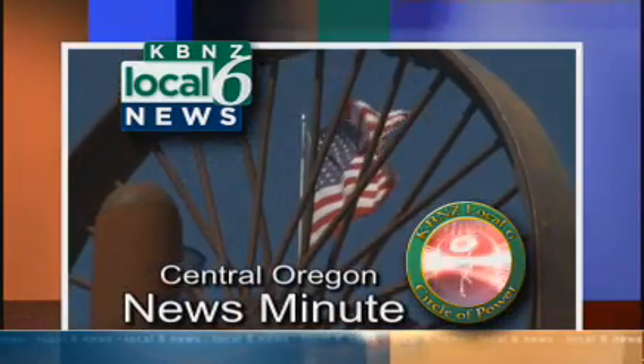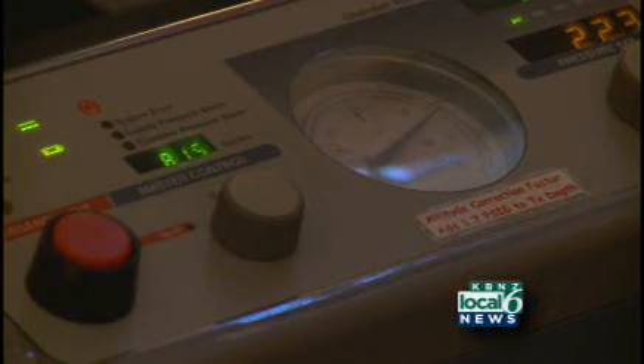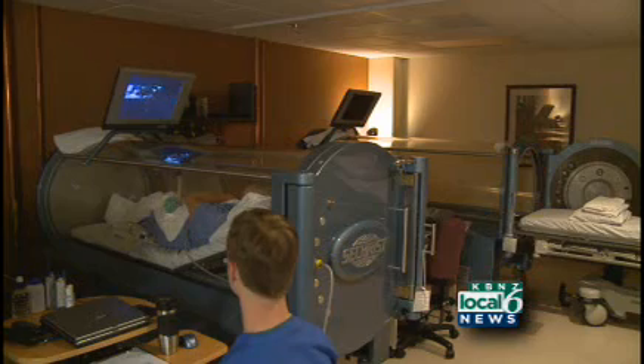KBNZ Local 6, Central Oregon News Minute. Bend Memorial Clinic has a new tool to provide healing. These hyperbaric chambers provide patients an oxygen-rich environment.